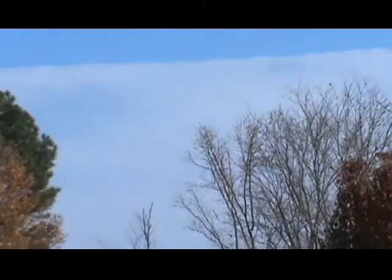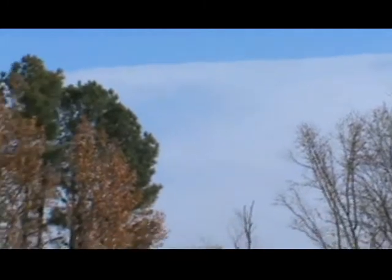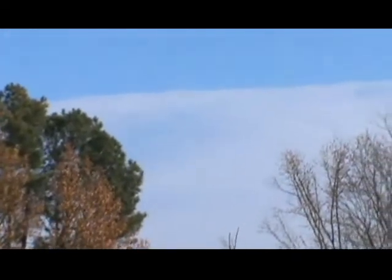Hi everyone, it is November 30th, 2017. Here's the South Carolina Sky Share for you before you all go to bed.